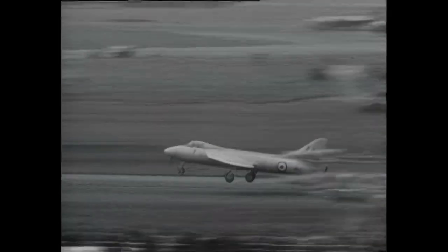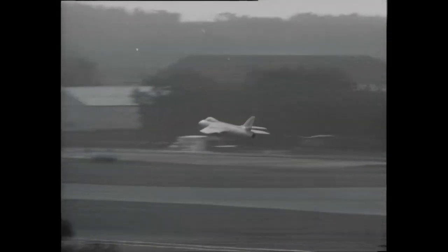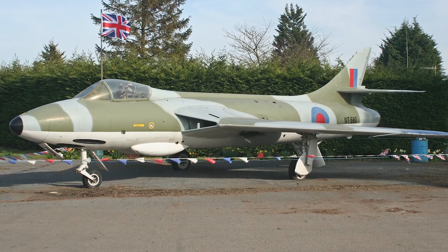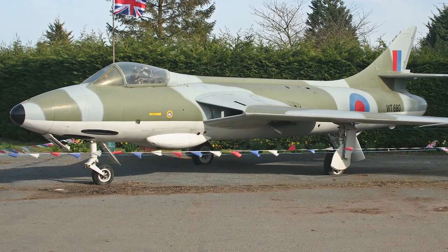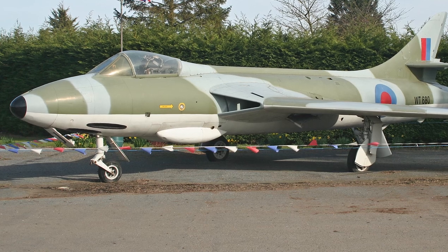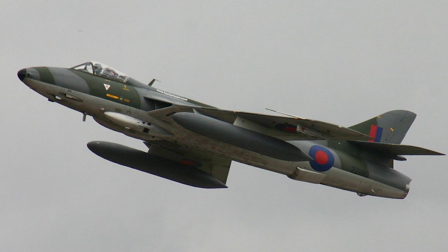On July 20th, 1951, the Hawker P-1067 made its first flight, and the second prototype flew May 5th, 1952. A third prototype followed November 30th the same year. The first production Hawker Hunter F1 made its first flight on March 16th, 1953, and the Hunter entered RAF service as an interceptor aircraft, immediately showing exceptional performance.